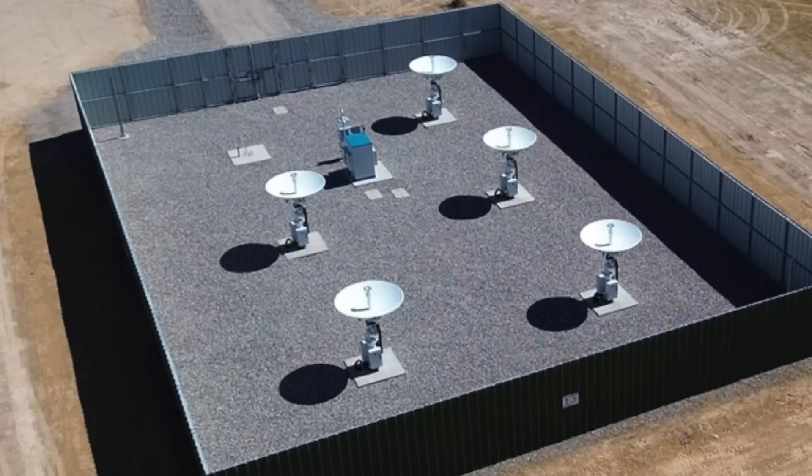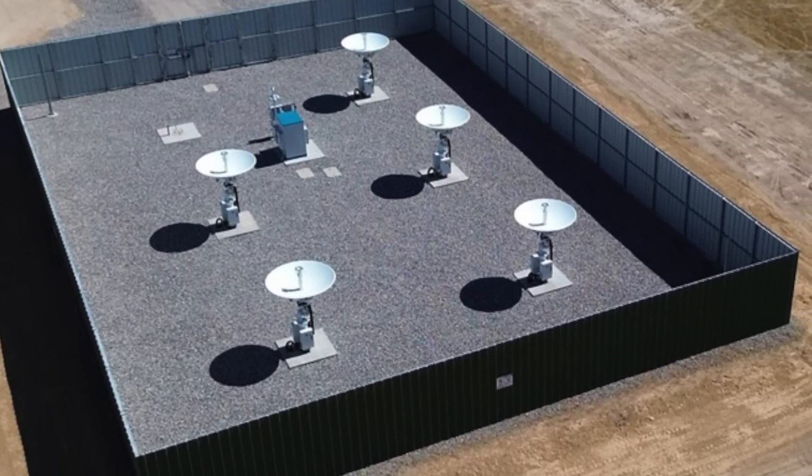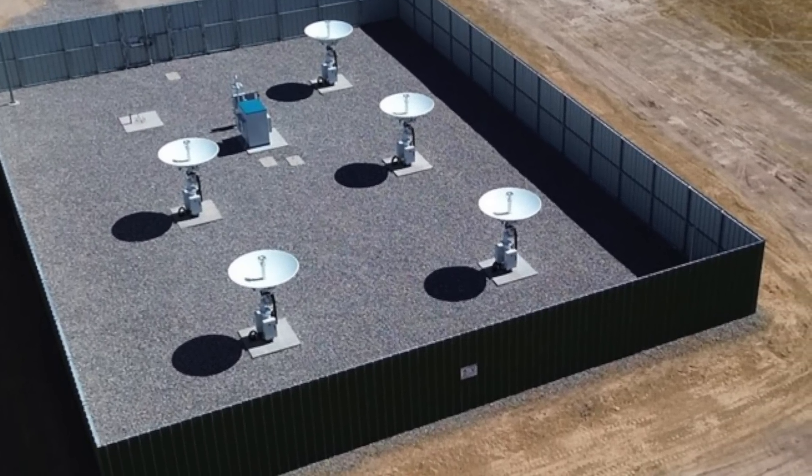Amazon is also installing ground station gateways around the world. Ground stations are important because that's what the satellites communicate to after receiving data from your user terminal. The satellites shoot the signal down to a ground station, which is connected to the terrestrial fiber network, allowing it to reach the public internet. That's what Amazon has been quietly doing over the last year — scaling up satellite production, finalizing designs, and building out facilities.